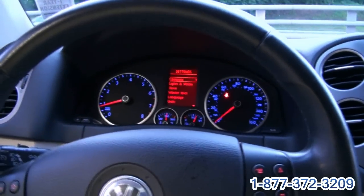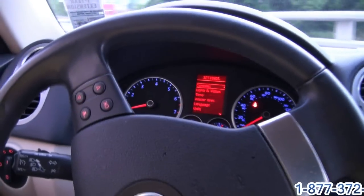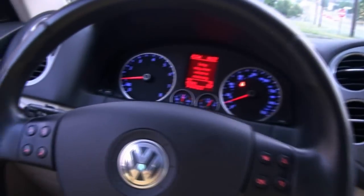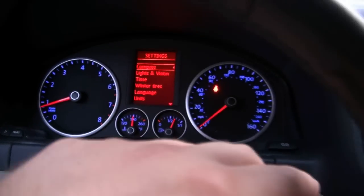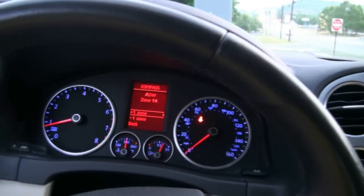Very nice steering — it's very easy. Your controls for your trip computer are right here at the touch of a button, along with your volume controls. This one looks like it has the phone controls too. You can also set up this vehicle the way you wish, which is a nice feature.